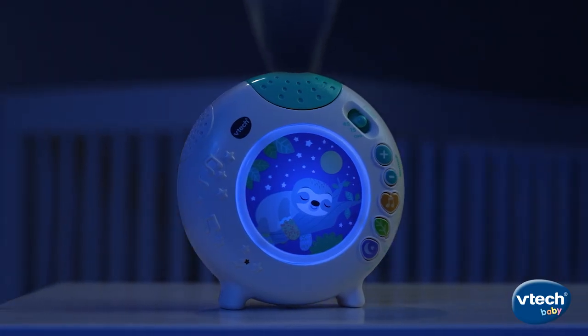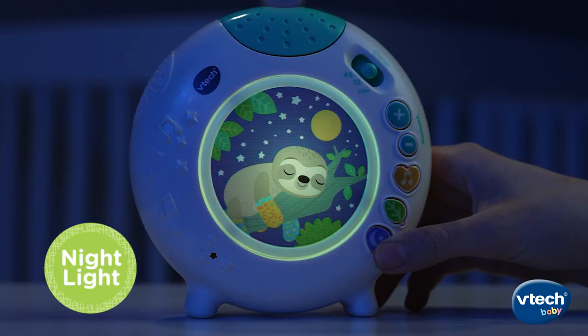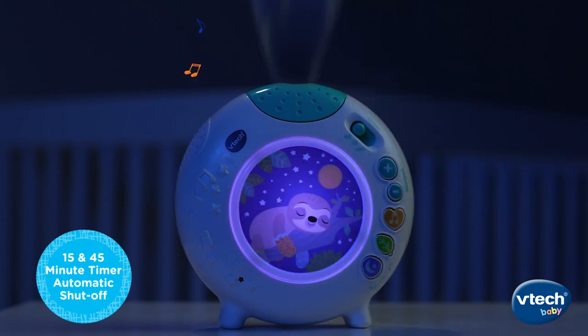To soothe baby even more, give them a gentle glow light show with a relaxing nightlight. Choose nightlight or projection light control to help baby relax. Set the timer to play music and sounds with the flip of a switch.